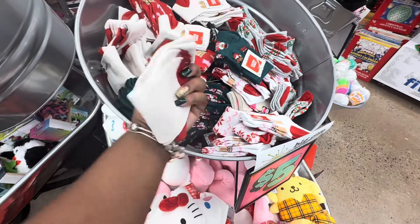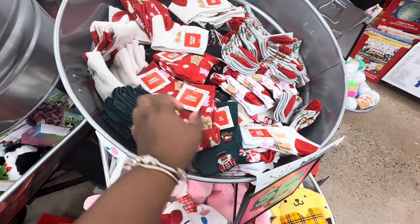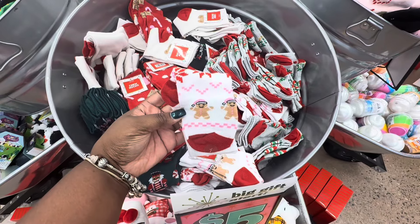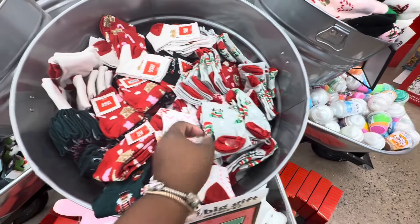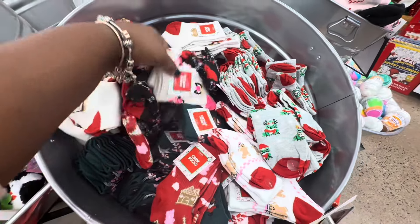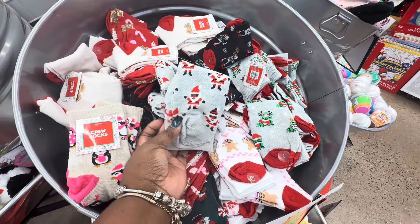There are some socks - these socks are a dollar. Little gingerbread socks, these are cute. There's also dinosaurs - no, not dinosaurs, frogs - and penguins.